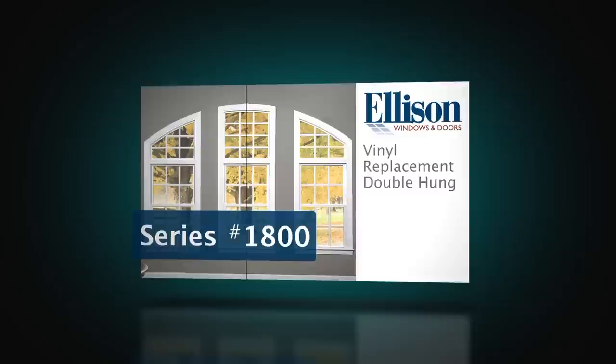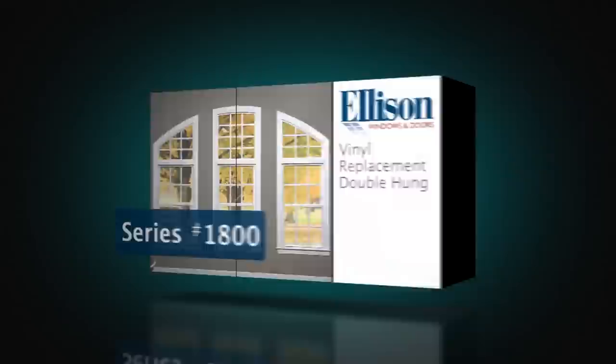The Ellison 1800 is the industry's newest and nicest double-hung window on the market. It is in a class by itself, with its combination of standard features and exceptional options.